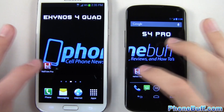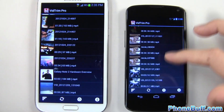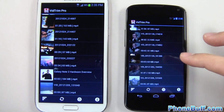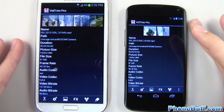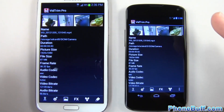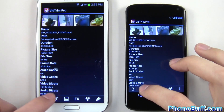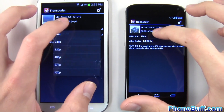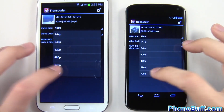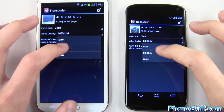I'm actually going to be encoding some video. I loaded the same video from my computer onto both devices, and we'll encode them at the same time to see which one finishes processing first. We'll try to tap them simultaneously, turn the quality up to 720p, and set the video quality to high.